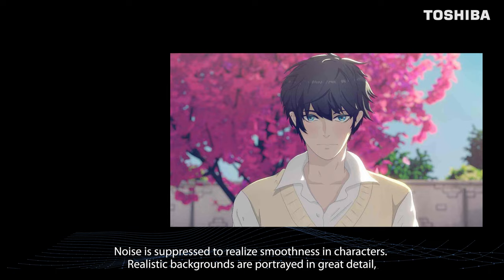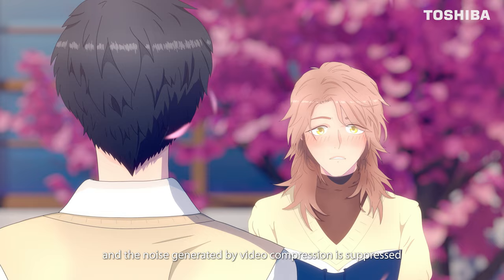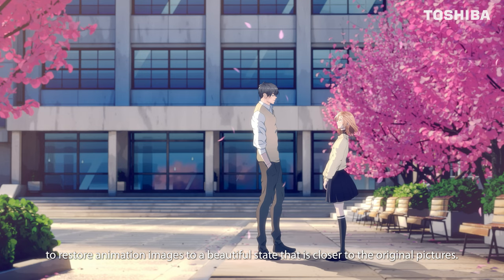Noise is suppressed to realize smoothness in characters. Realistic backgrounds are portrayed in great detail, and the noise generated by video compression is suppressed to restore animation images to a beautiful state that is closer to the original pictures.